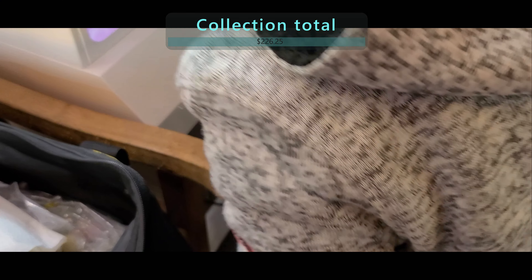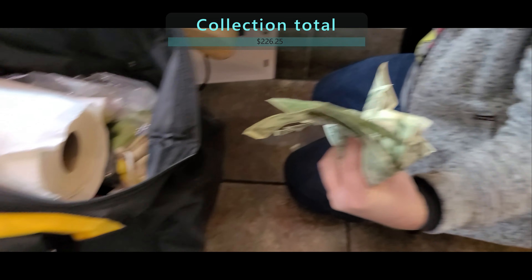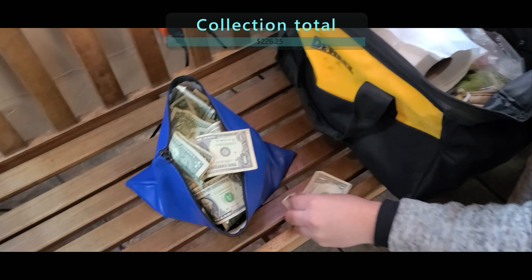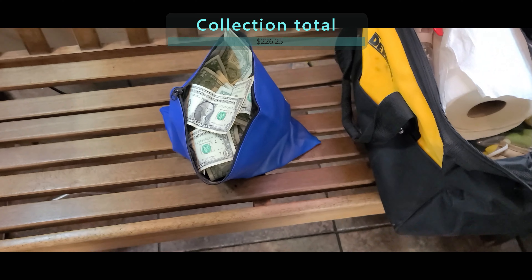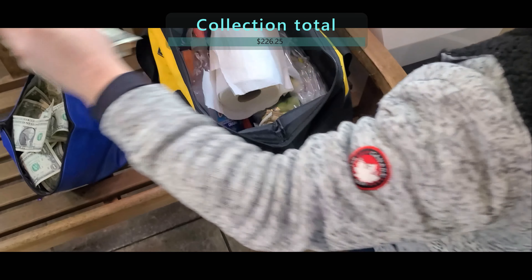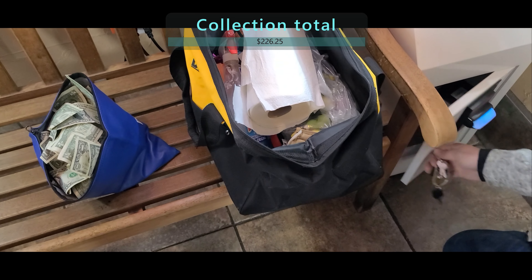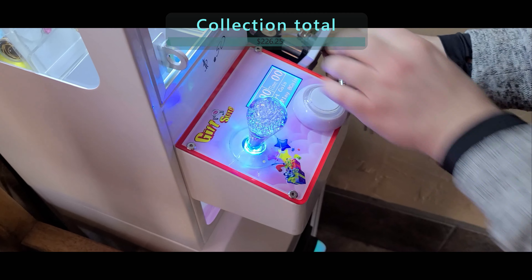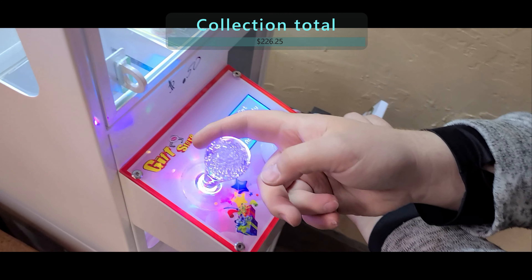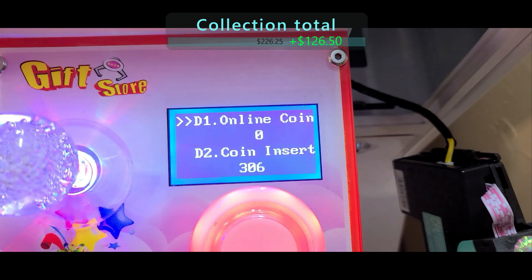Now over at the 50-cent machine, we're going to pull out the bills and see the results. While I was sick I was not able to keep up on these machines. I had a friend with a key who was able to go check on my machine, and they accidentally reset the bill count. So you just have to add $50 to whatever the grand total is here, because they are missing $50 worth of credits. If we add that total of $50, we have $126.50 for that collection.